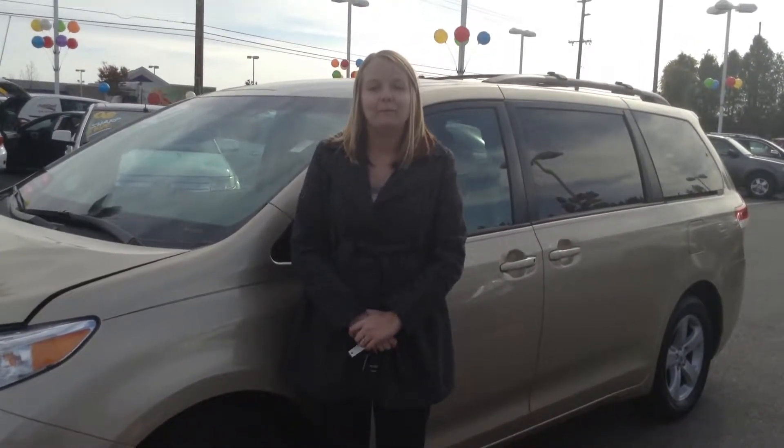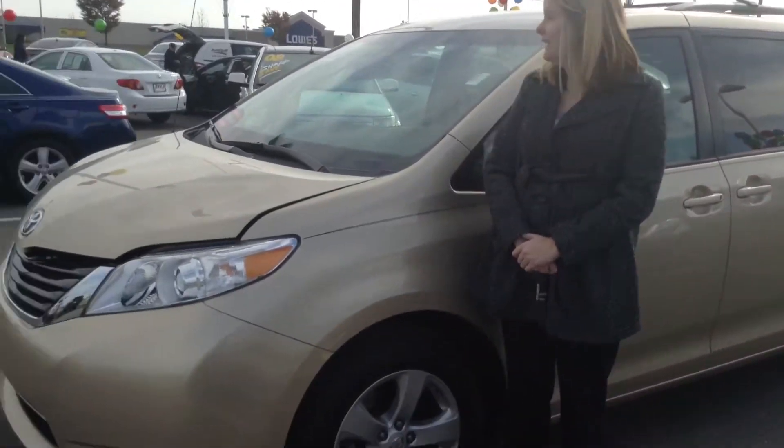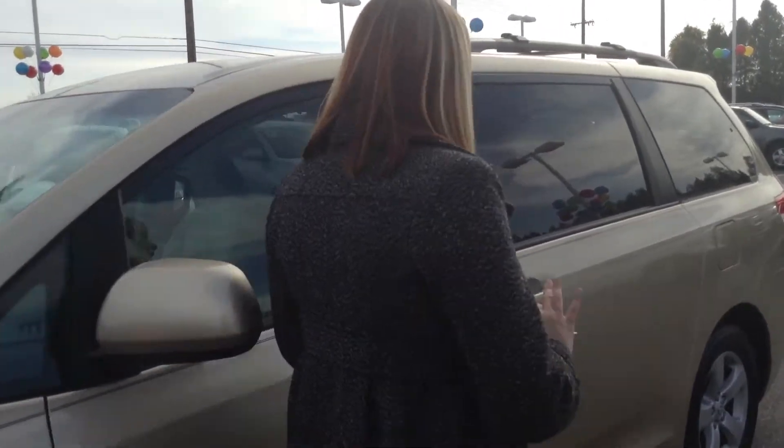Hi, this is Crystal at Team Toyota on Route 41 in Chererville. Here to show you this 2012 Toyota Sienna LE. It has just over 28,000 miles on it. Overall, a really good certified pre-owned vehicle — great shape overall.